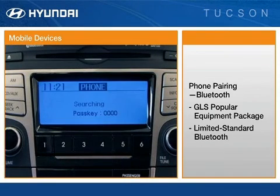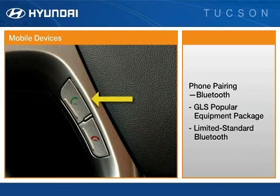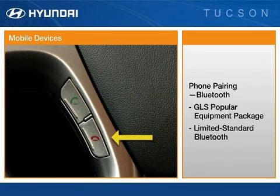The system will supply the passkey needed to connect the mobile device. Once the device is paired, the driver uses the green call button to make a call, and uses the red disconnect button to end a call.